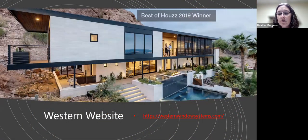The Western Window Systems website was revamped at the end of last year, so please note that for references on any upcoming projects.